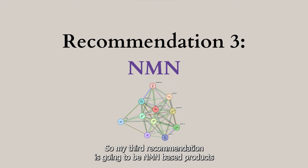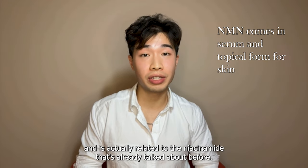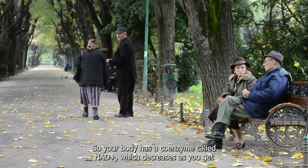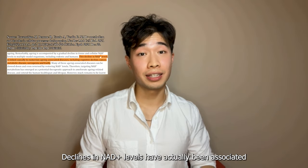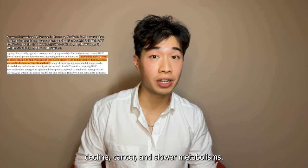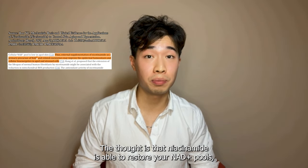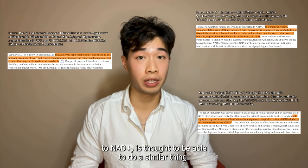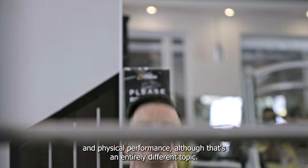My third recommendation is NMN-based products. NMN stands for nicotinamide mononucleotide and is related to the niacinamide I already talked about. Your body has a coenzyme called NAD+ which decreases as you get older and is responsible for a lot of critical bodily processes. Declines in NAD+ levels have been associated with age-related illnesses including cognitive decline, cancer, and slower metabolisms. The thought is that niacinamide is able to restore your NAD+ pools, and NMN — which is a precursor to NAD+ — is thought to do a similar thing. NMN has also been discussed as a supplement to enhance gym and physical performance.